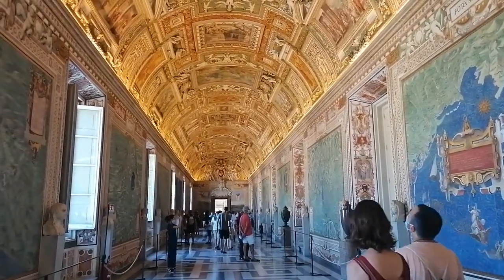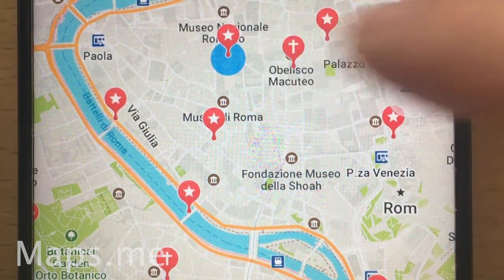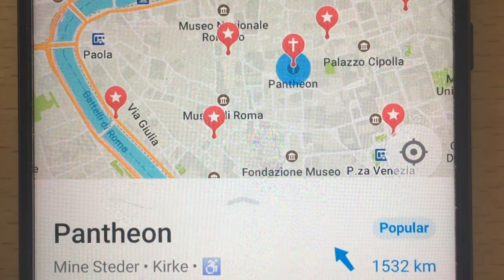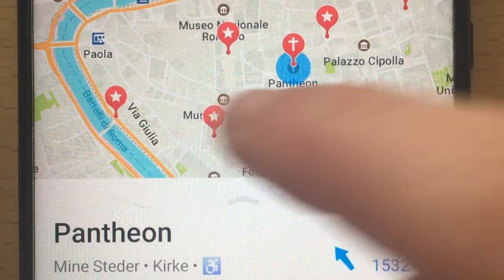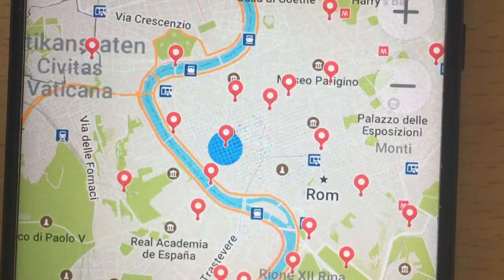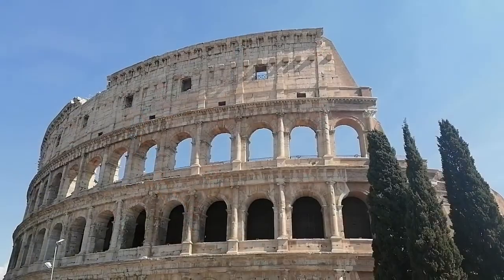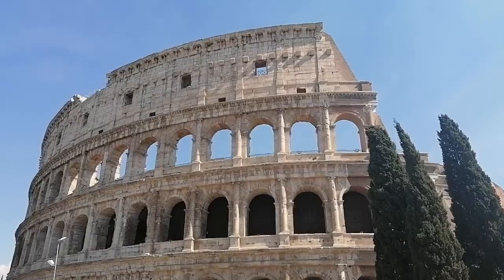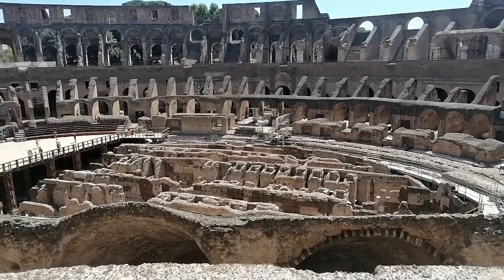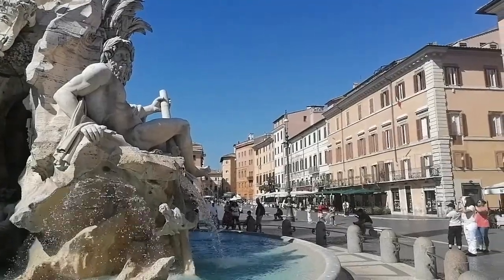Another good app that I am a big fan of is Maps.me, which works offline. With this app you can download the map of a place you are going to, and then you can mark the places that you would like to see on the map. This allows you to quickly get a digital overview of Rome's sights and the distance between the attractions. Many well-known buildings and places are within walking distance of each other, and therefore Maps.me is really good to use as a tool, as it also works as a GPS and can show you the way.